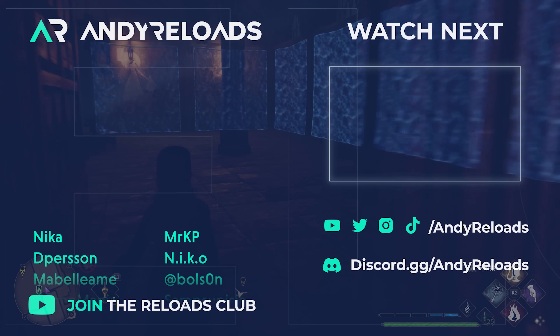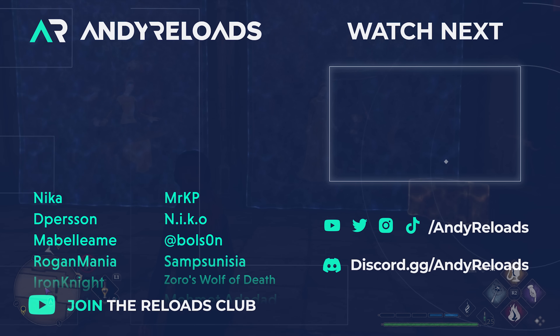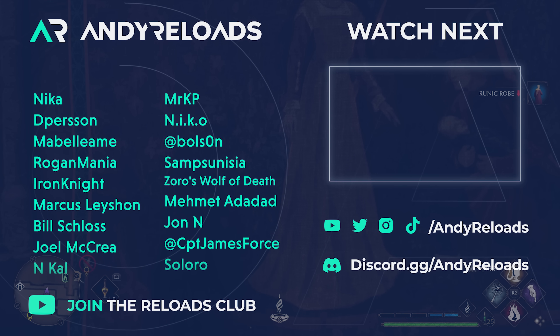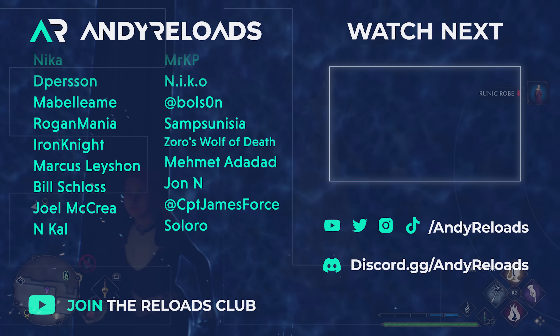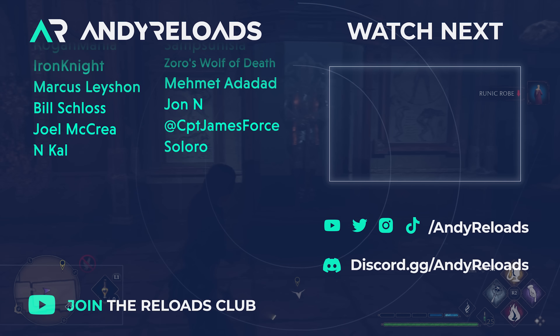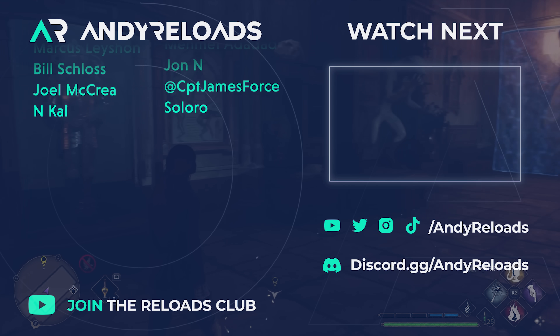My huge thank you to my co-content creator Nika, who joined me in early access and scoured the game for the best info, as well as Dennis, Donut, James, and Iron Knight who helped with footage for this video. Butterbeer is on all of them!